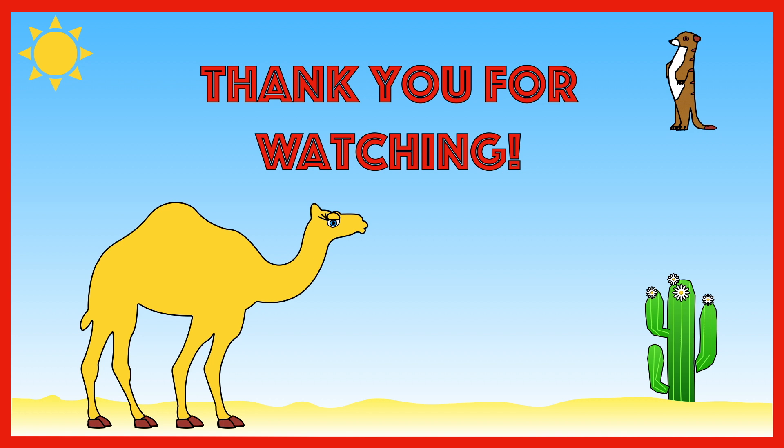We've now finished learning about deserts. How many times did the meerkat appear? I saw him 11 times. I hope you enjoyed the video. If you did, please remember to give it a thumbs up. Thank you for watching. Bye bye for now!